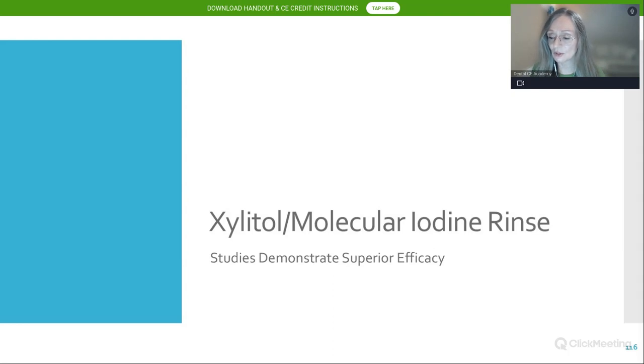For Sjögren's patients, xylitol products do provide relief — biotene and similar products have been used. However, the xylitol-molecular iodine combination has demonstrated superior efficacy. Treatment for Sjögren's patients depends on how they are affected, and typically you would incorporate xylitol rinse with other therapies for xerostomia, such as low-level laser therapy.